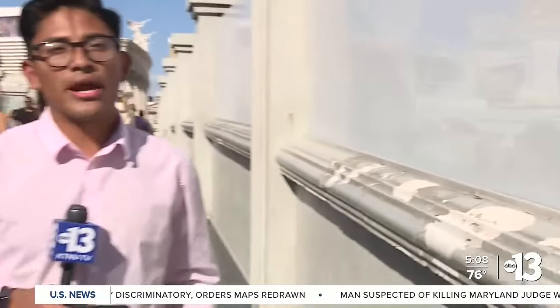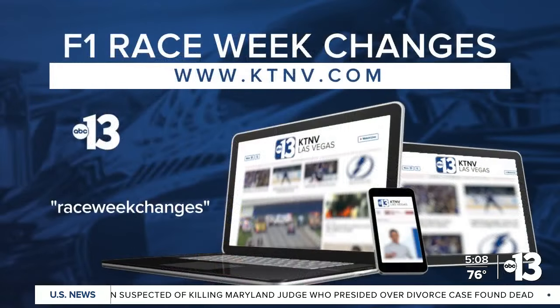The screening techniques are in the process of being installed around the track, but they will all be up as soon as the Grand Prix begins, which is three weeks away. Reporting from the Strip, I'm Giovanni Carrillo. As we get closer to the F1 race, there are also some changes coming to shows and attractions near the track — visit our website at ktmb.com slash raceweekchanges.